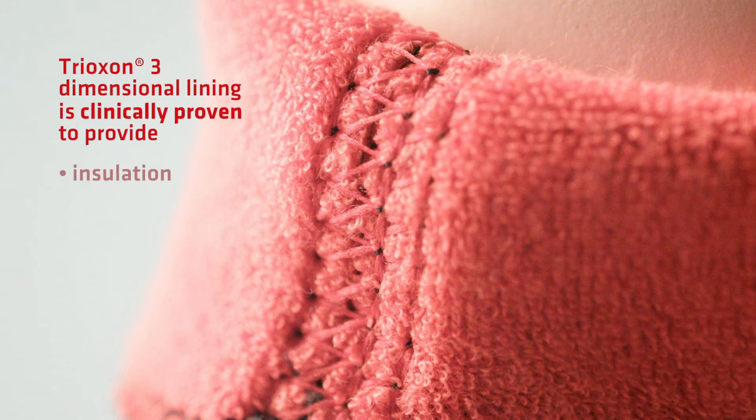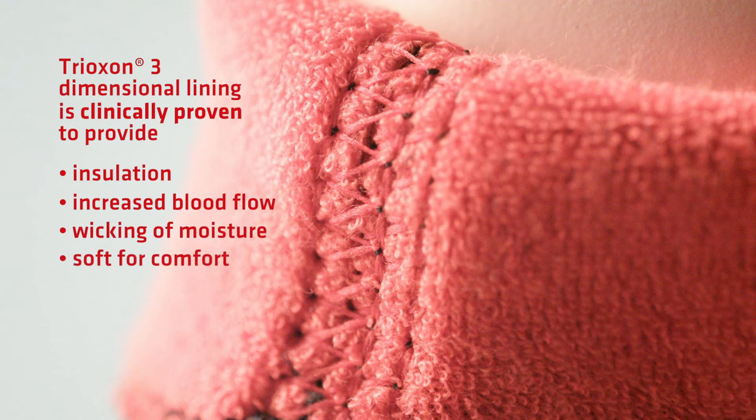Its key features include ThermoSkin's exclusive Trioxin lining. Trioxin's three-dimensional lining is clinically proven to provide warmth through insulation and increased blood flow to promote healthier feet. It's also moisture-wicking and soft for comfort.